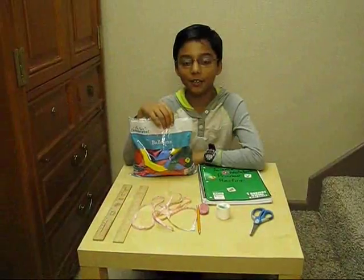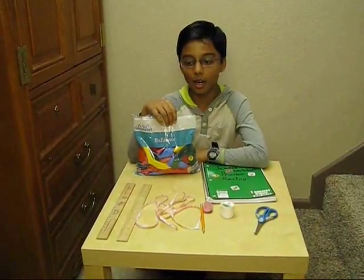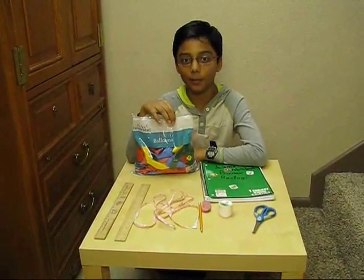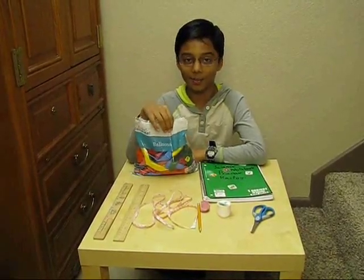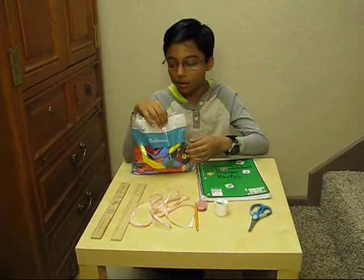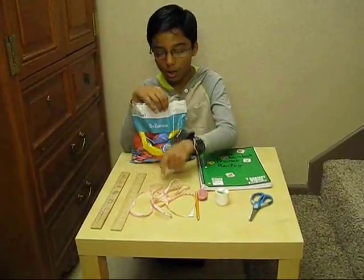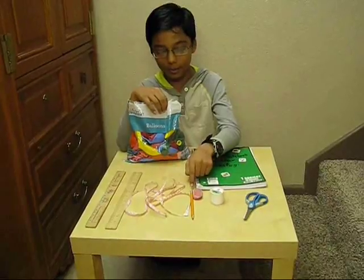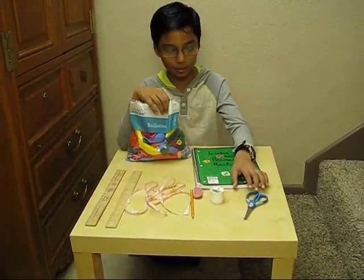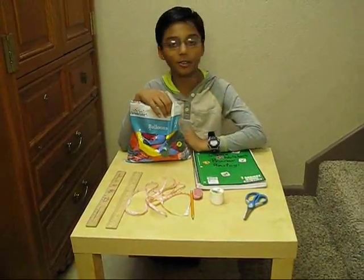Hello everyone! My name is Pranav Kamara and today I am doing a 5th grade science fair project on measuring lung capacity. For that you will need some balloons, two rulers, one measuring tape, a pencil, eraser, string, scissors, a notebook, and you also need a little sister!